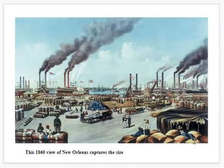Here's an image of New Orleans in 1860, right before the outbreak of the Civil War. In the Civil War, New Orleans was pretty quickly captured by Union forces, which damaged the Confederacy's attempts to rebel from the start of the war.